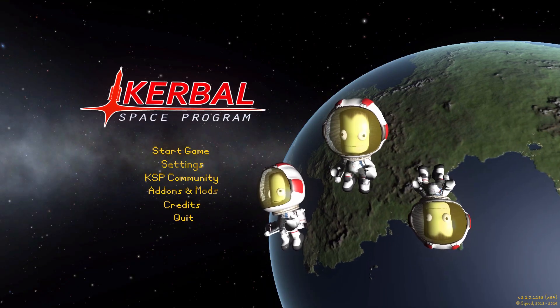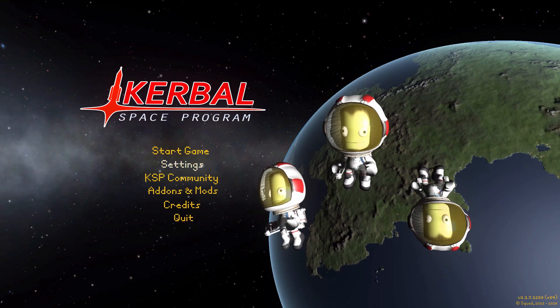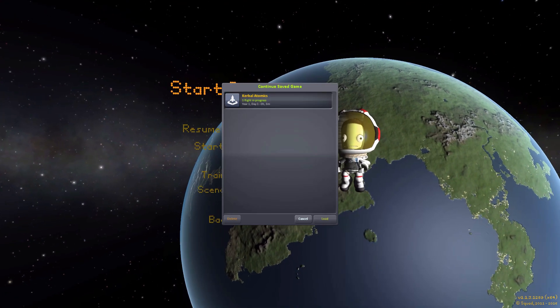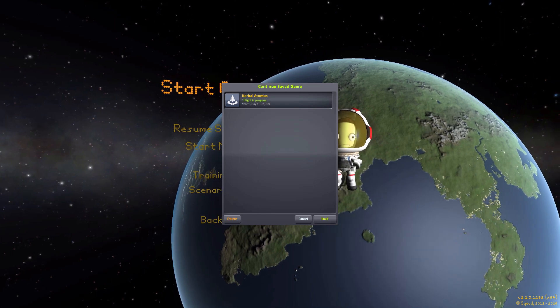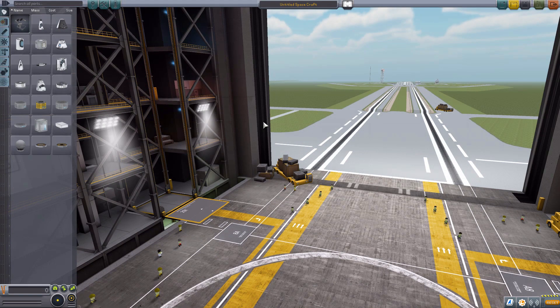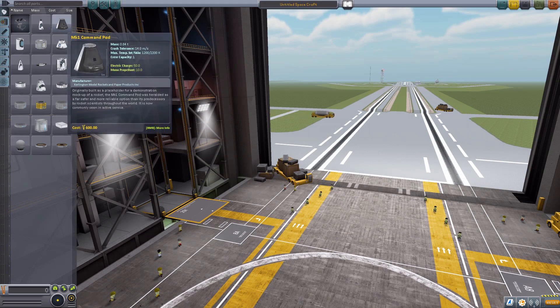Hello everyone and welcome back to Cudabo Space Program, where today we are having a look at yet another wonderful mod, this time in the form of Kerbal Atomics, which is being made by forum user Nearty. What this glorious little piece of work looks to add into the game is a lovely new selection of nuclear thermal rockets for you to add to your ships. So let's just jump right on into the vehicle assembly building and have a gander at the currently four different engines added in by this mod.